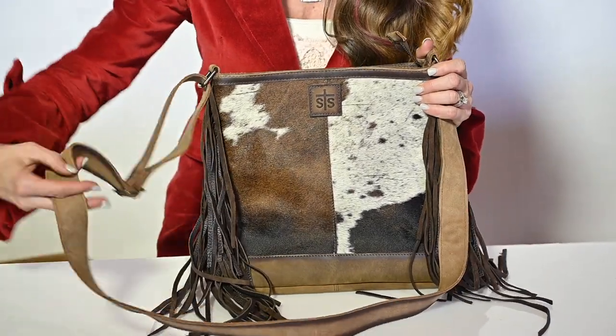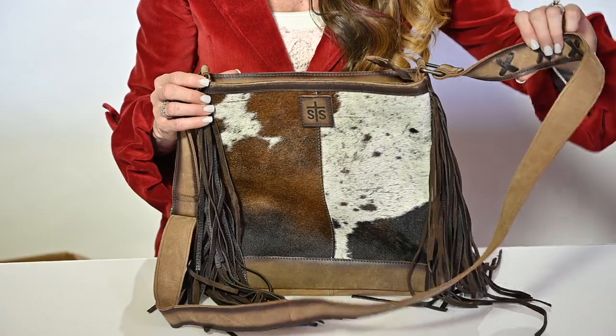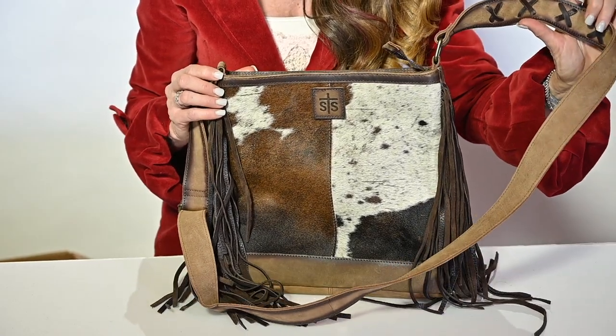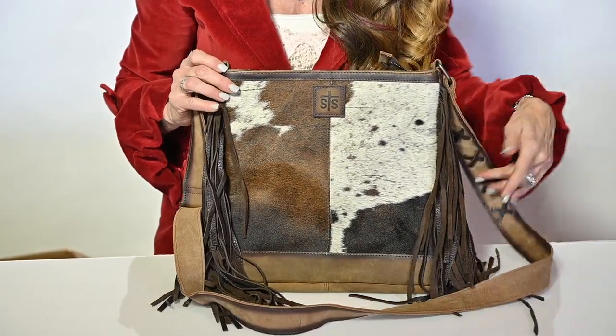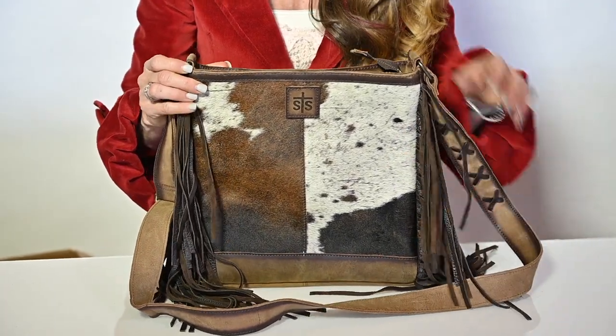The handles are that same leather, with an adjustable shoulder strap with chocolate lacing on the strap for a nice little design detail, as well as that same chocolate leather making a fun flowing fringe.